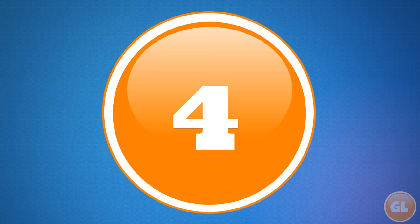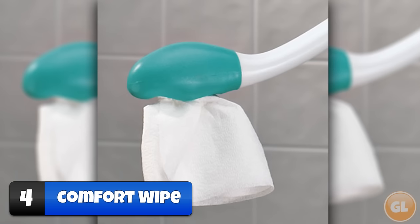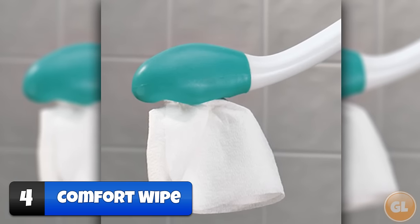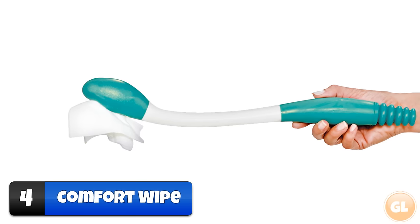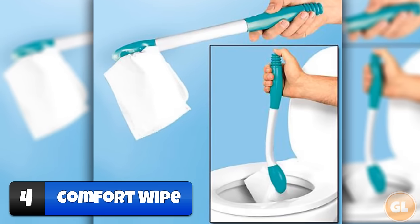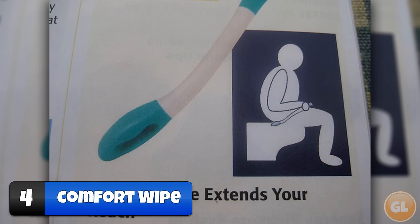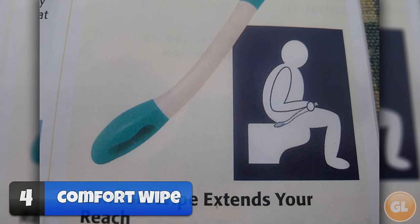Number 4 – Comfort Wipe. Tired of doing the hard work of wiping your behind after you go to the bathroom? Now you too can become lazier than ever by using the Comfort Wipe. It is a stick that holds a wad of toilet paper for you to wipe with. Even if this invention does keep your hands clean, what exactly is the point when the stick itself is going to get covered in germs anyway?